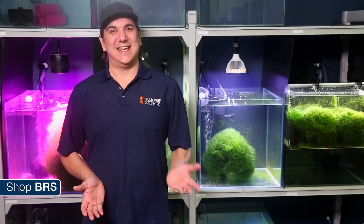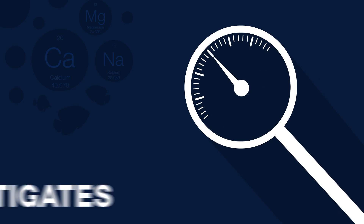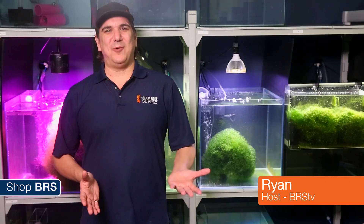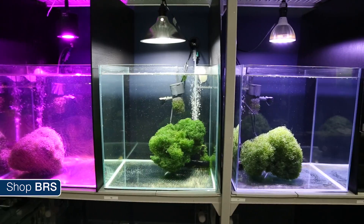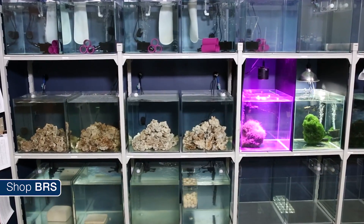Today on BRStv Investigates: Chaeto Morpha — totally worthless, or maybe the ideal tank filter? Hi, I'm Ryan, your host of BRStv Investigates, a weekly YouTube series which explores popular reefing theories, products, and methods — and what the manuals are missing — with a focus on putting them to the test.